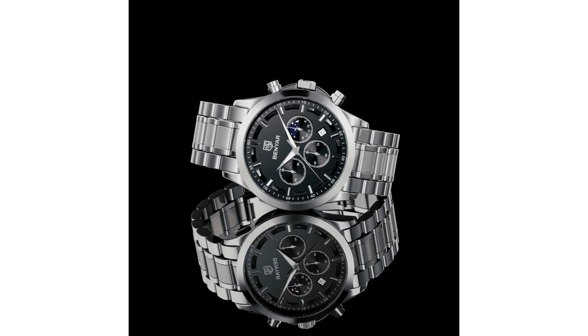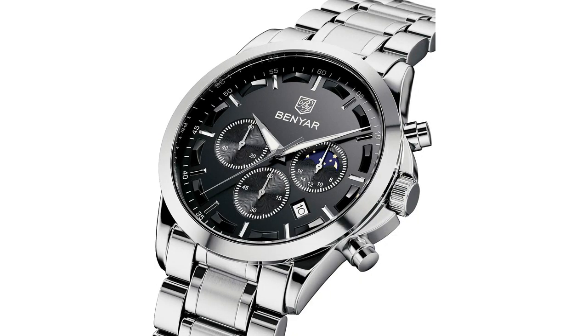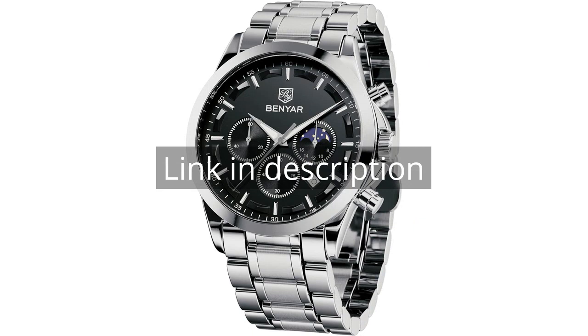Overall, I highly recommend the By Benyar Men's Watch to anyone in search of a stylish and functional timepiece. It offers great value for the price and has quickly become my go-to watch for everyday wear. Remember, there is more information and a product link in the video description.